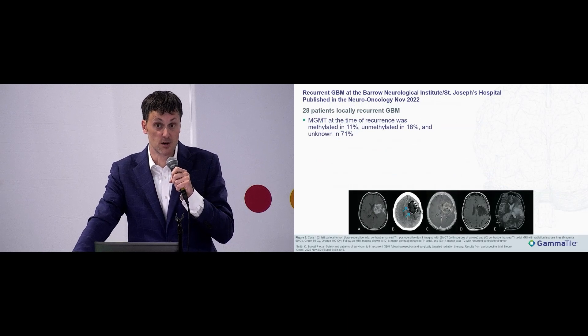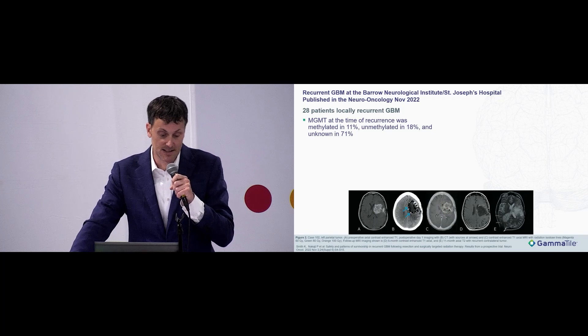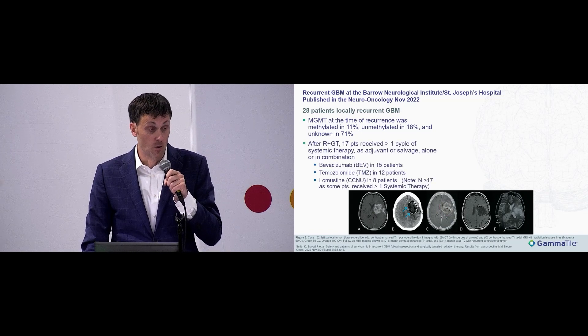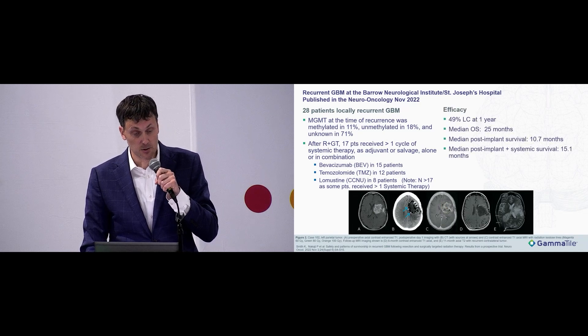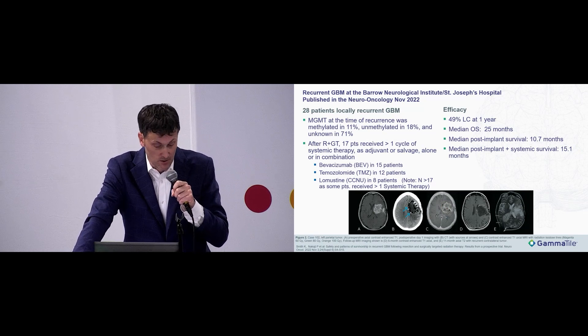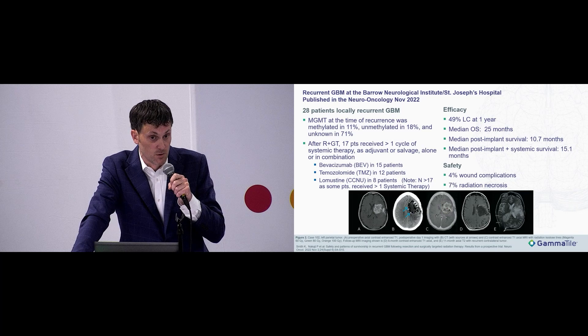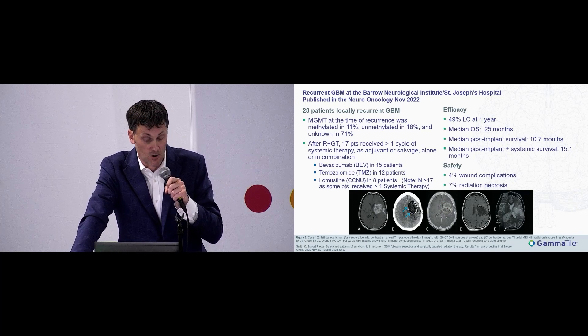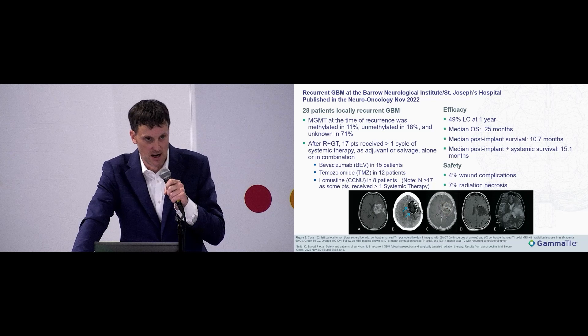BNI published a series of 28 patients with recurrent gliomas. MGMT methylation was 11% methylated, 18% unmethylated, 71% unknown. All underwent resection with GammaTile; 17 of 28 received some systemic therapy. Local control at one year was 49% with a median overall survival of 25 months. Importantly, wound complication rate was 4% and radiation necrosis was only 7%, and that was grade one radiographic radionecrosis — not clinically symptomatic.